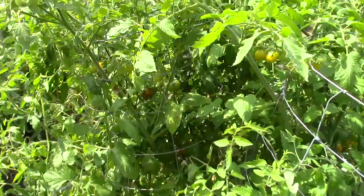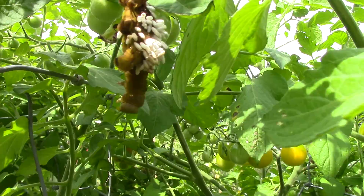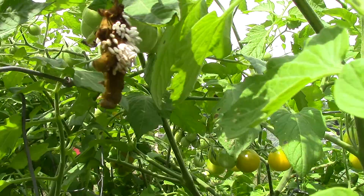Hopefully this will focus well. See that thing right there? That is what is left of — it looks like possibly two tomato hornworms. Actually, I guess it's one that folded itself in half.